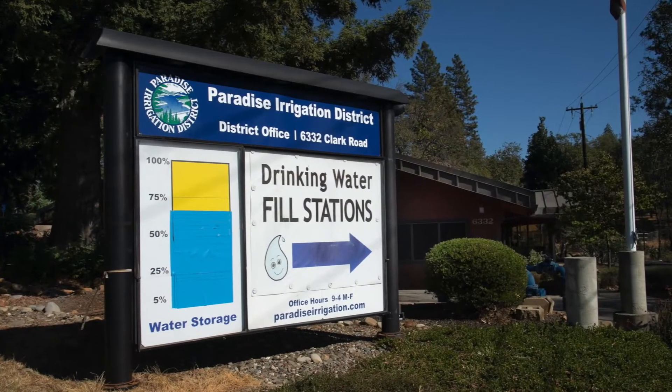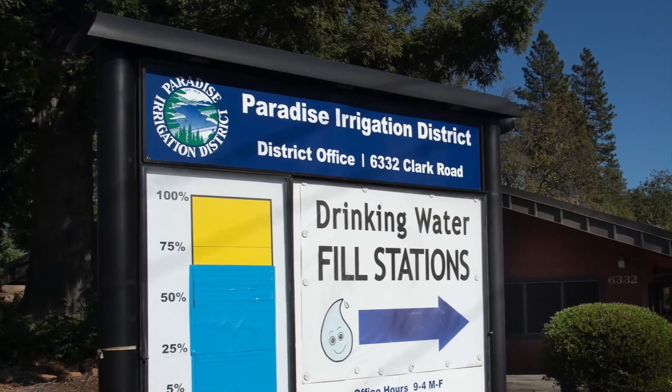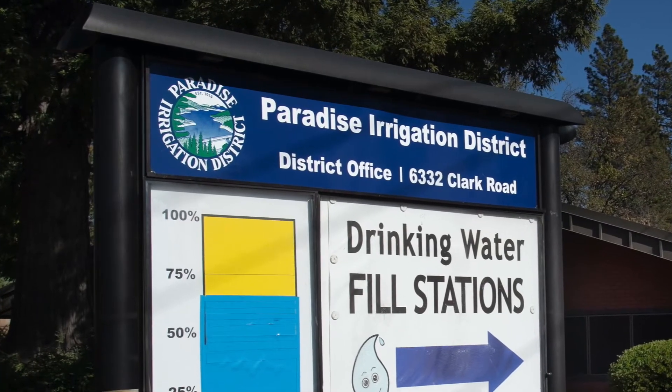Phillips is the town manager for Paradise. Before, he was in charge of the Paradise Irrigation District, the town's water utility.